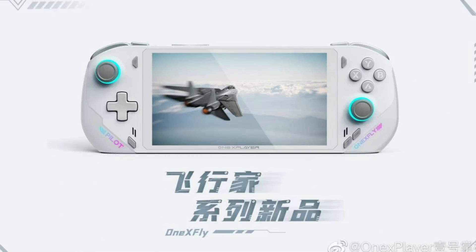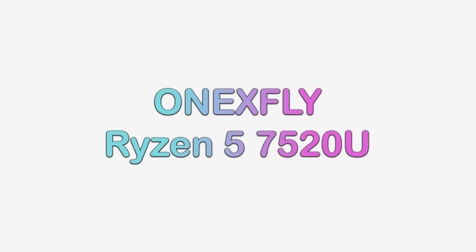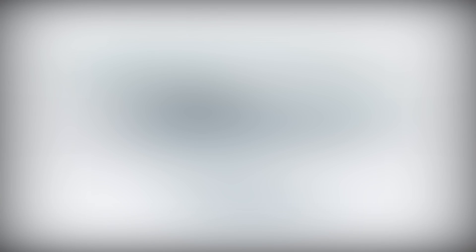At first glance, this has a few things going for it that are unique for this company and unique for this market. First, this is being marketed with a brand new AMD CPU. The company is stating that this will feature an AMD Ryzen 5 7520U, which is one of the new Mendocino chips supposed to release in Q4 of this year. These Mendocino chips were first announced by AMD a few months back, and they are targeted toward budget laptops, with the goal of offering a bit more power than you typically see in the sub-$400 market.